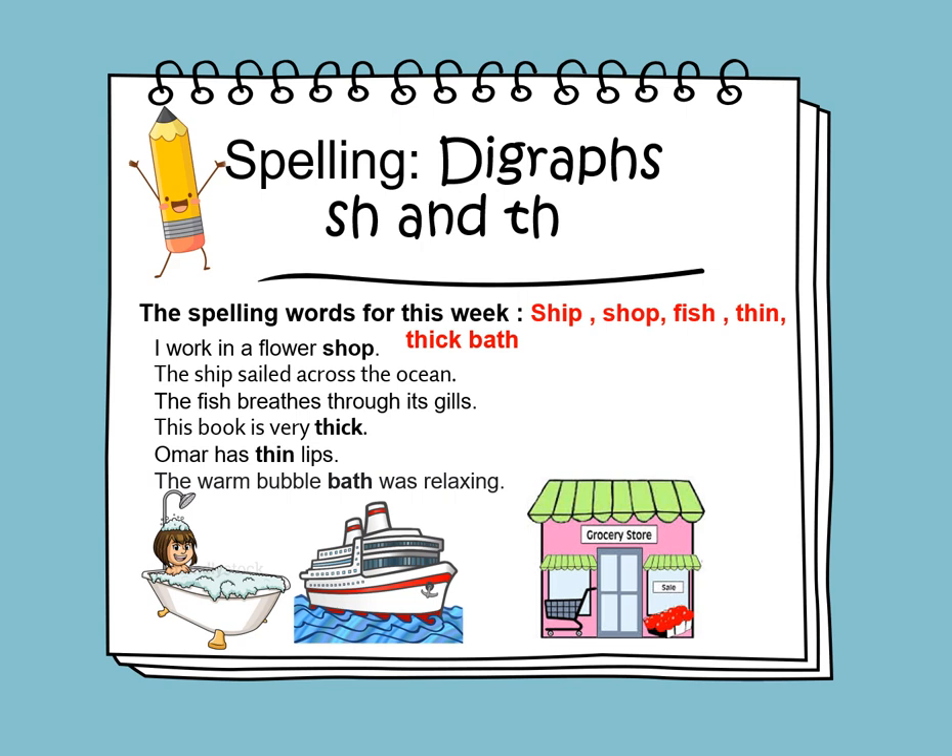On Sunday, we will learn to spell words with digraphs SH and TH. The spelling words that will be covered during this week are: ship, shop, fish, thin, thick, and bath.